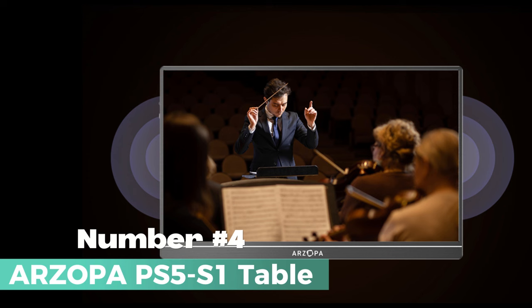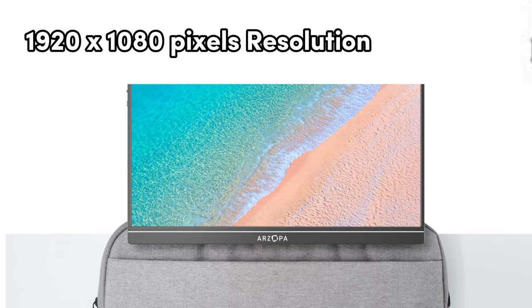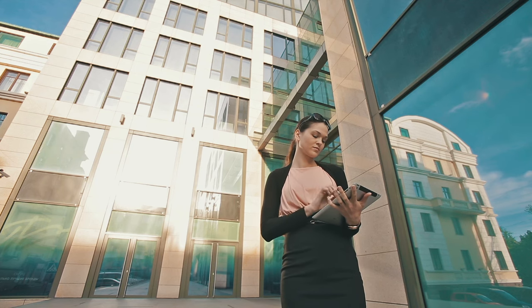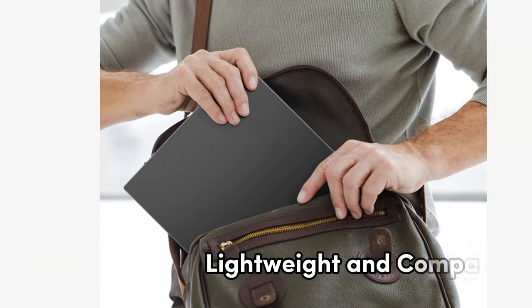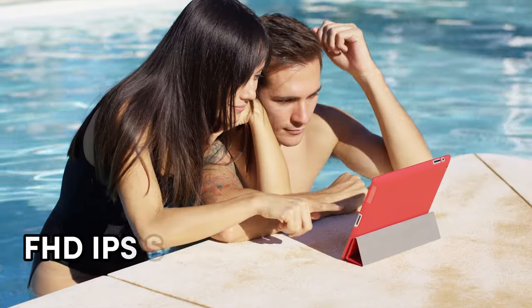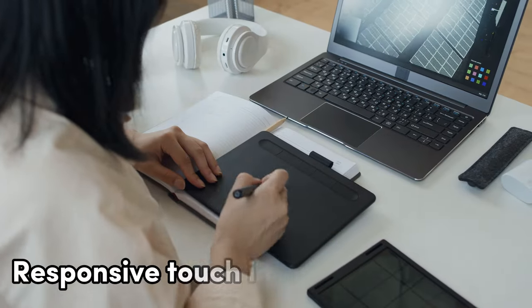Number 4: Arzopa PS5S1 Table — your ultimate companion for portable productivity and entertainment. With its 15.6-inch screen and a maximum display resolution of 1920x1080 pixels, this tablet is designed to redefine your on-the-go computing experience. Its portability makes it a game-changer for those always on the move. Its FHD IPS screen delivers vibrant colors and sharp visuals, and the 60Hz refresh rate ensures smooth video playback and responsive touch interactions, making it perfect for gaming or multimedia.